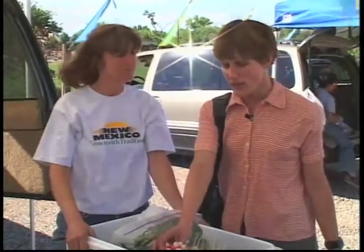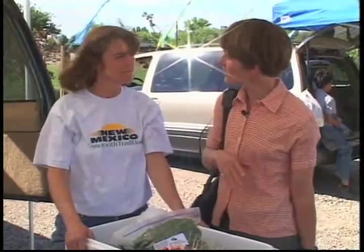Bonnie is also very involved in Corrales agriculture, and there have been some really exciting developments. Things have been worked on in the village for a good 10 years, and just recently came to a culmination when the council approved their first three agricultural easements, where development rights are going to be sold off these properties. The community supported this with a very large bond election, and they also been awarded a Natural Resource Conservation grant from the USDA. Between those two things, they've been able to preserve some farmland in perpetuity.